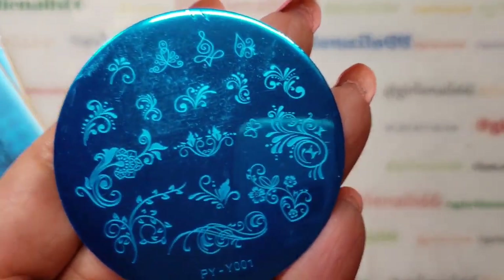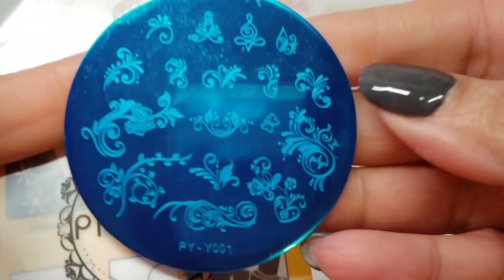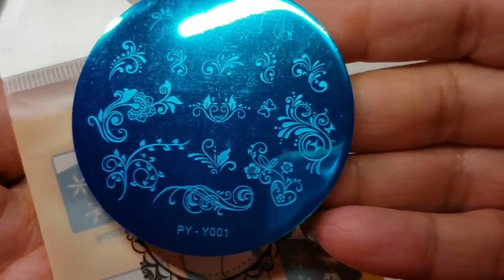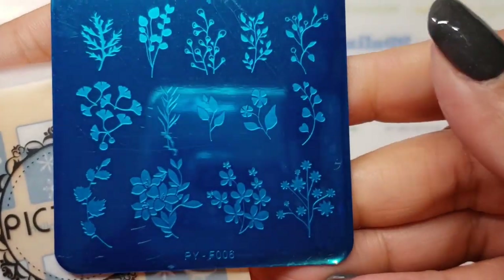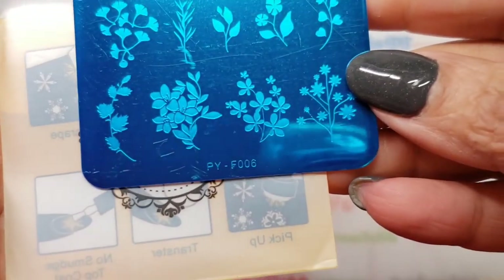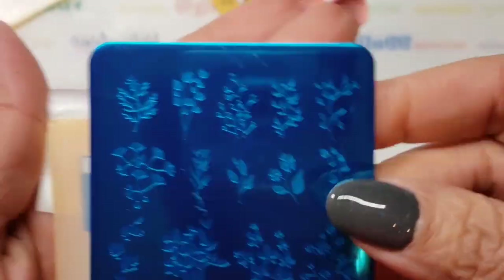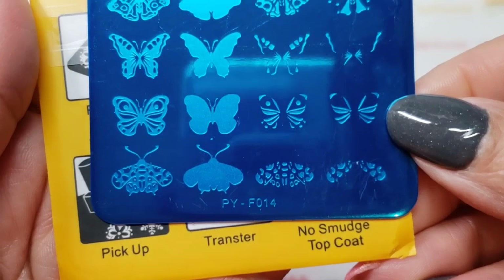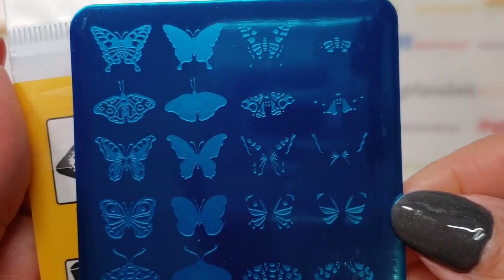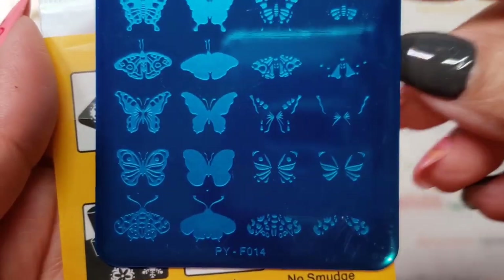Let me get them all out of the package and then I can go through and show you. So that was the first one, and then the second one is PY-F006. That's that one. And then this one is PF-F014 — so this one's a layering plate, which is kind of cool, and it's all butterflies. I really like that one.